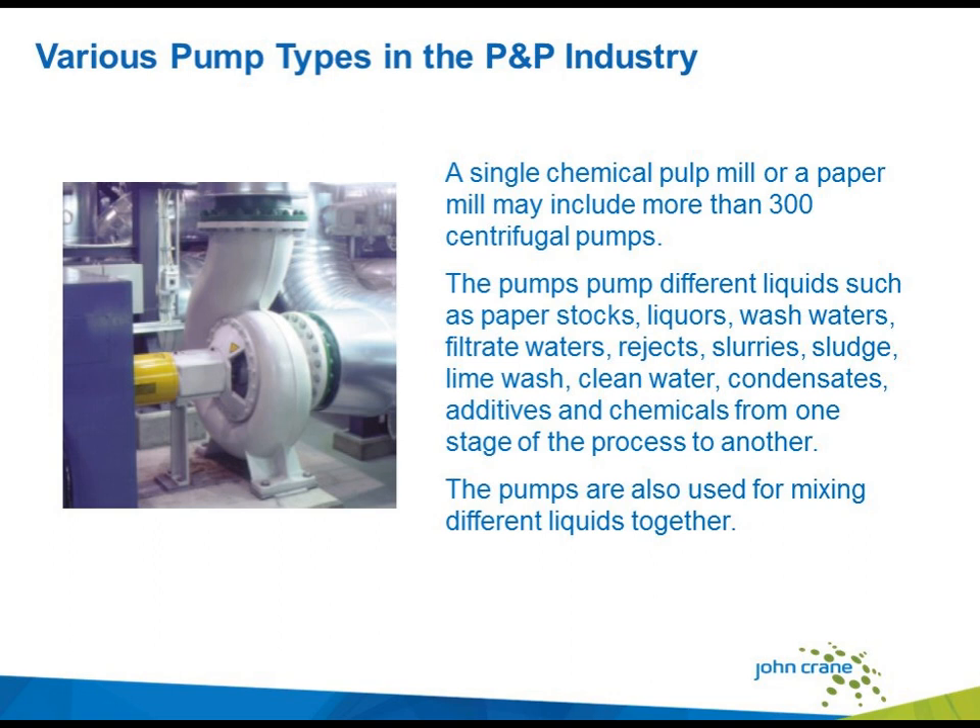Some of the various pump types found in the industry: typically there are 300-plus centrifugal pumps in the process. These pumps pump different liquids such as paper stock, white and black liquors, wash waters, filters, different rejects, slurries and sludges, lime wash, different condensates, and chemicals. It's very many chemicals that we are dealing with. These pumps are also used to mix different liquids together, particularly in the bleaching plant area.